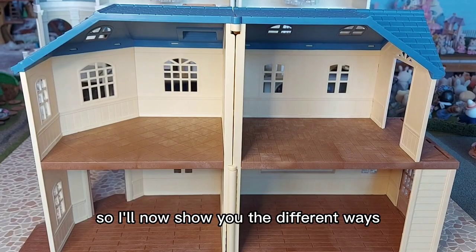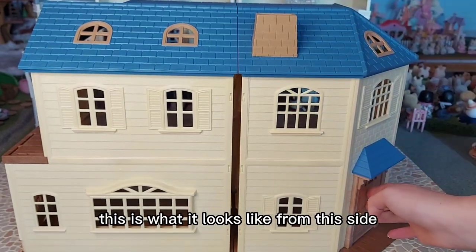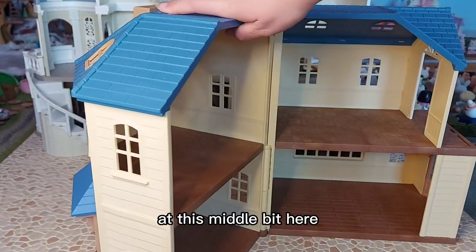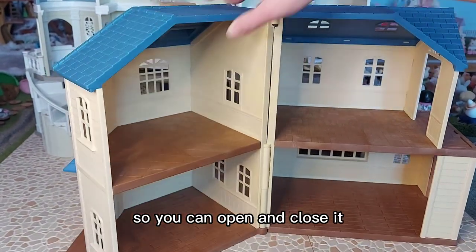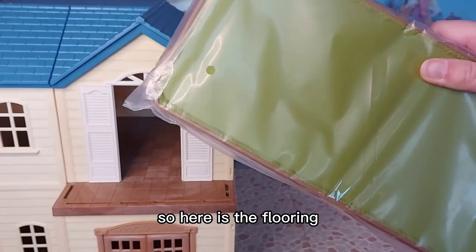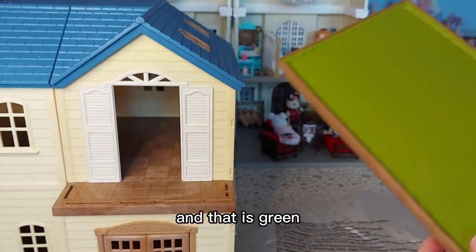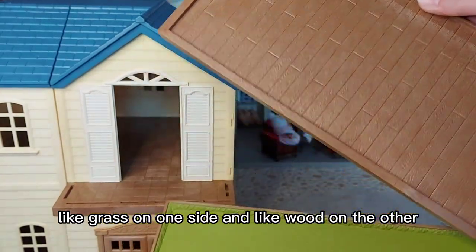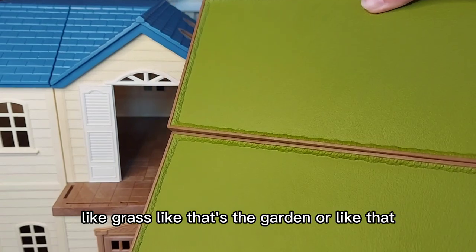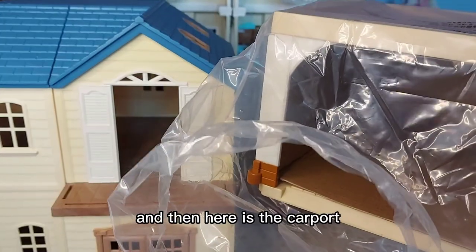I'll now show you the different ways that we can set up the house. This is what it looks like from this side, and then they're attached at this middle bit here so you can open and close it. Here is the flooring - it's green like grass on one side and like wood on the other, so you can have it as a garden or as normal flooring for the house. And here is the carport.